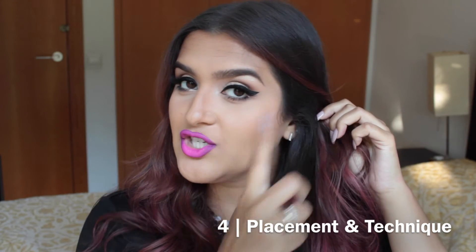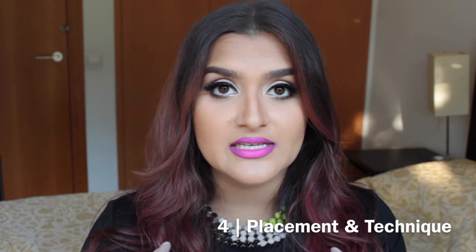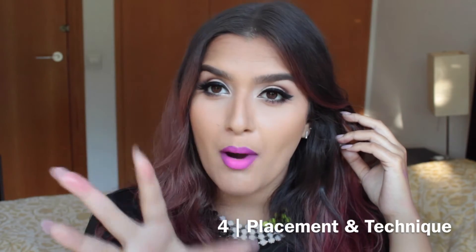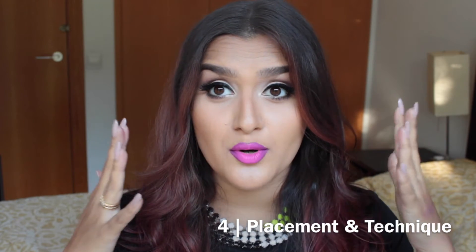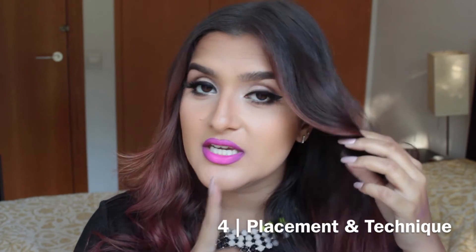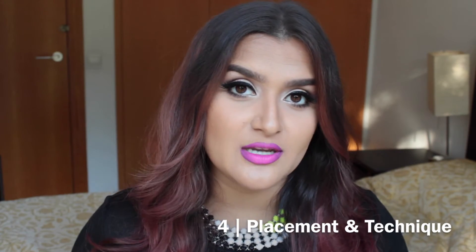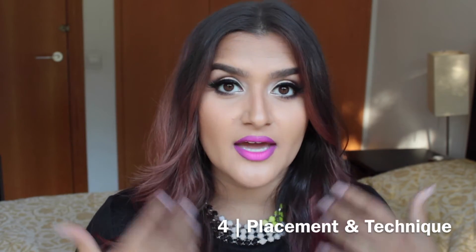The second placement is all over the cheek from the apple to the hairline. This is going to be a lot more dramatic and add a lot of color to your face, but it's also the most versatile — you can use one color along the whole cheek, or two colors where you apply one color further back and a pop of color just on the apples of your cheeks for more dimension. The third placement, which is further back on the cheek avoiding the apples, gives you a much more sophisticated, almost sculpted look.